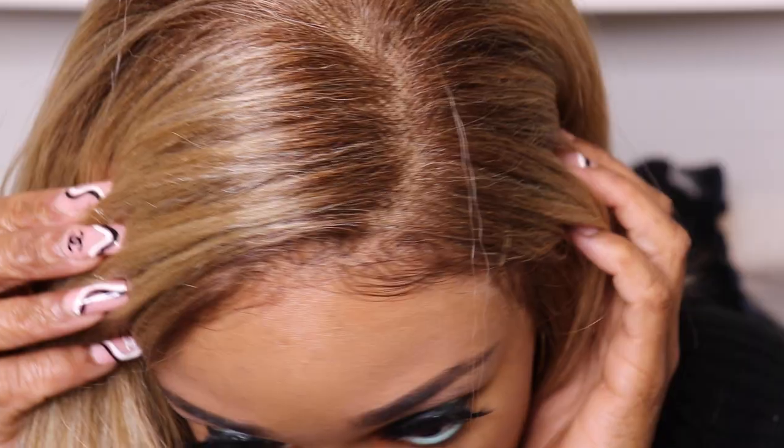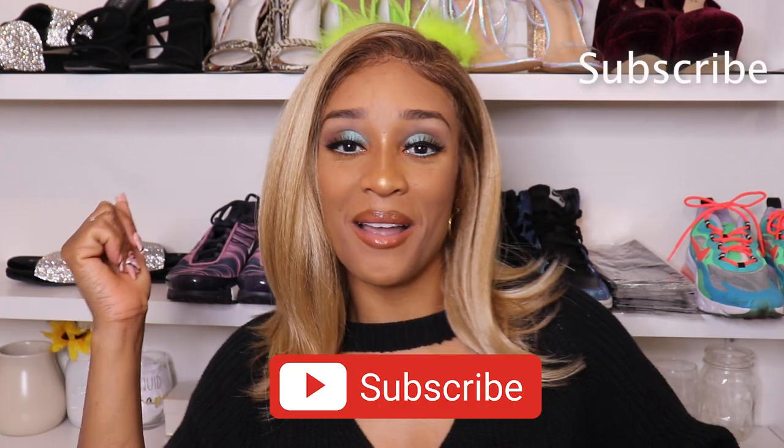So again this wig is the Outre Perfect Hairline wig — the details for the color will be in the description box below. Let me know what y'all think — would you buy this wig? It came in other colors too. If you guys liked the video give it a thumbs up; if not, just keep scrolling. Subscribe if you want to see more videos like this, and let me know what color you're gonna buy it in. Thank you guys so much for watching, bye bye!